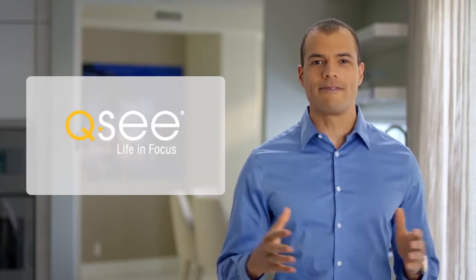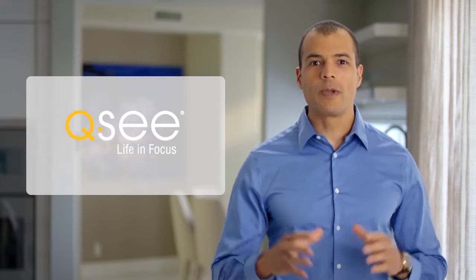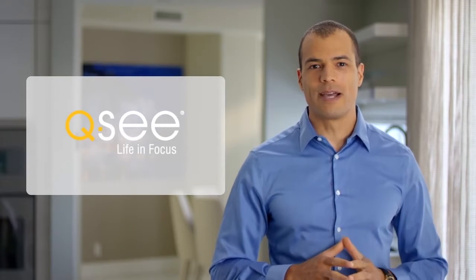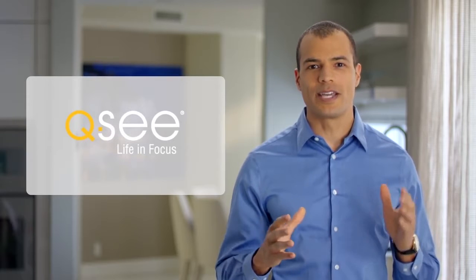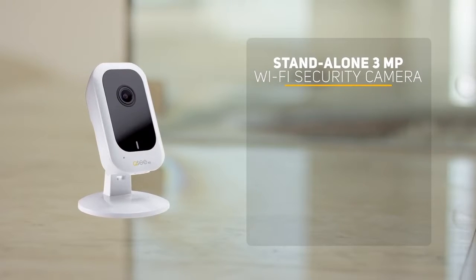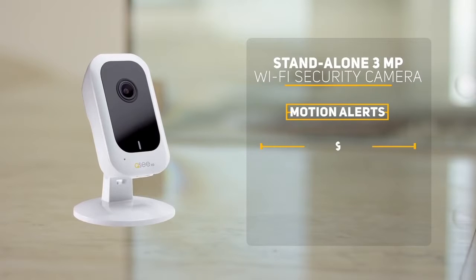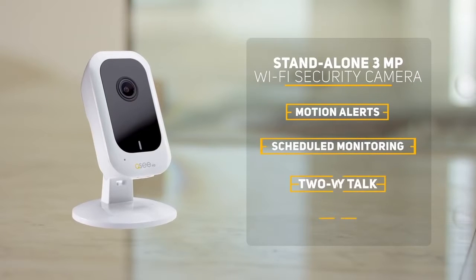Our extensive Wi-Fi ecosystem allows you to add additional cameras to our many Wi-Fi products, and we will be adding even more innovative Wi-Fi systems to our collection during the upcoming year, including the standalone 3-megapixel Wi-Fi mini security camera. Allowing for micro SD card recordings, this device enhances home safety with motion alerts, scheduled monitoring, and two-way talk.